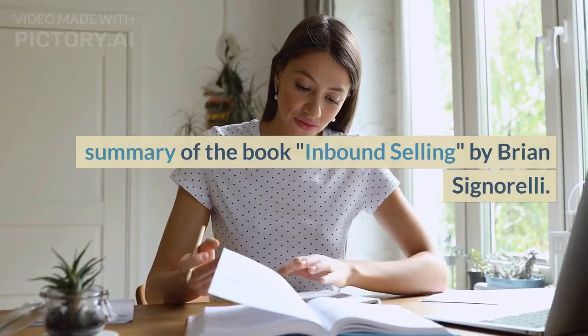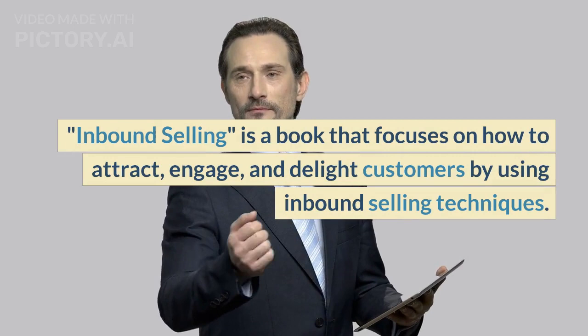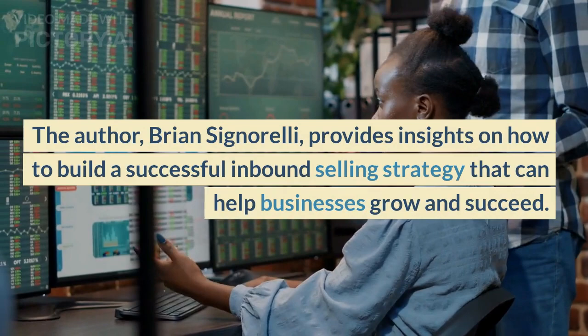Summary of the book Inbound Selling by Brian Signorelli. Inbound Selling is a book that focuses on how to attract, engage, and delight customers by using inbound selling techniques. The author, Brian Signorelli, provides insights on how to build a successful inbound selling strategy that can help businesses grow and succeed.